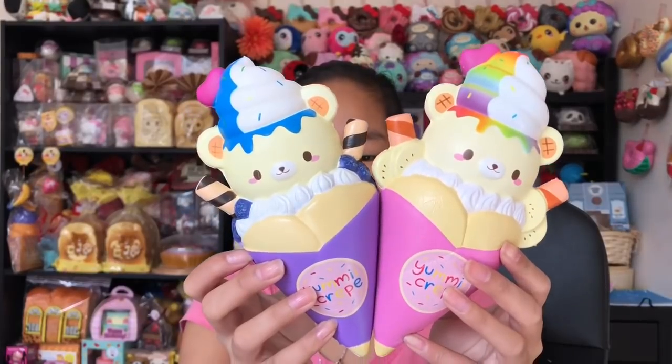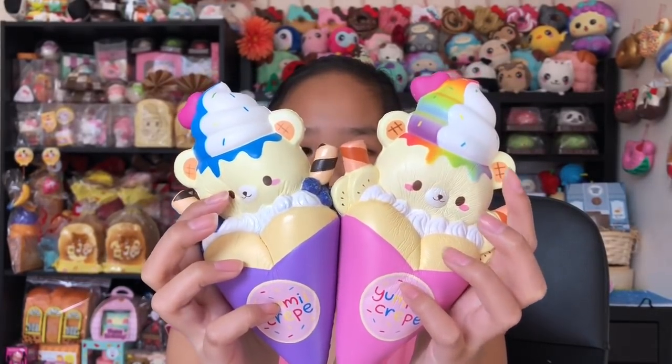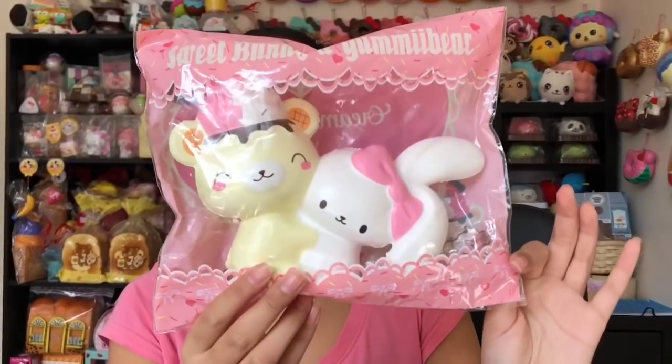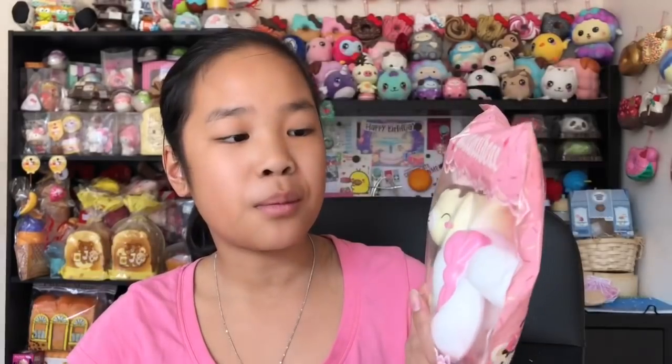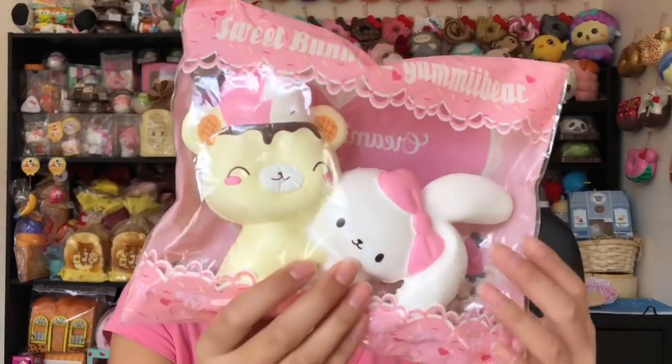It does smell like bananas — that's really cool. I 100% recommend these beautiful new yummy bear squishies. If you're obsessed with yummy bears then definitely get these. Next we have this yummy bear bunnies cafe squishy and this is an extra from Delightful Boutique, so thank you so much. I love the extra — it's so amazing and super duper cute.